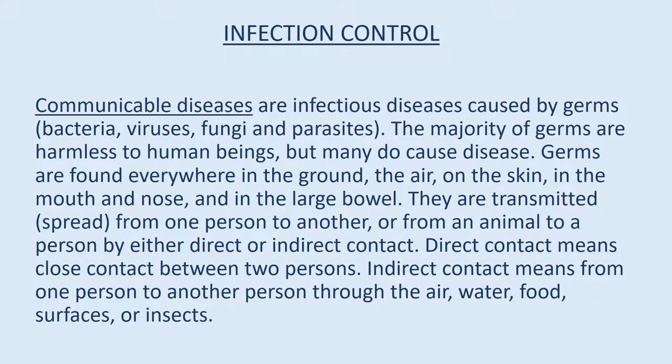Infection control — communicable diseases are infectious diseases caused by germs: bacteria, viruses, fungi, and parasites. The majority of germs are harmless to human beings, but many do cause disease. Germs are found everywhere — in the ground, the air, on the skin, in the mouth and nose, and in the large bowel. They are transmitted from one person to another, or from an animal to a person, by either direct or indirect contact. Direct contact means close contact between two persons. Indirect contact means transmission through the air, water, food, surfaces, or insects.